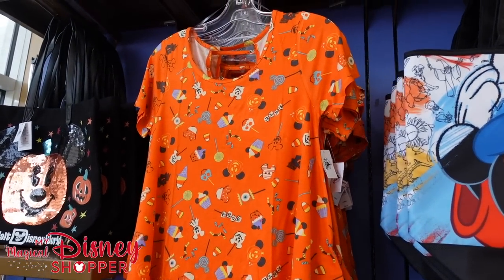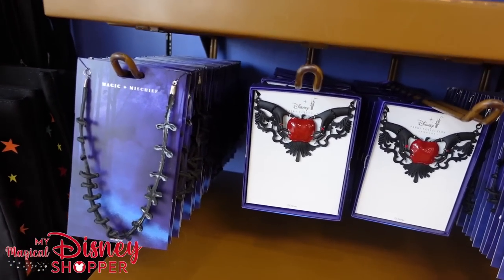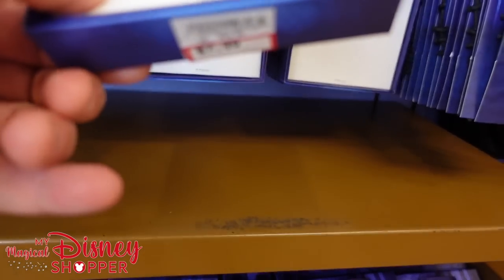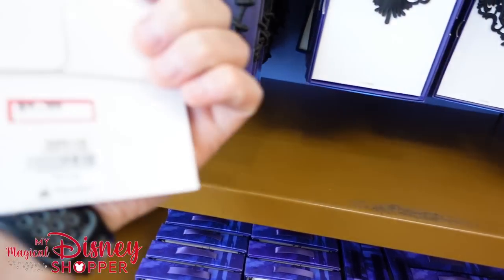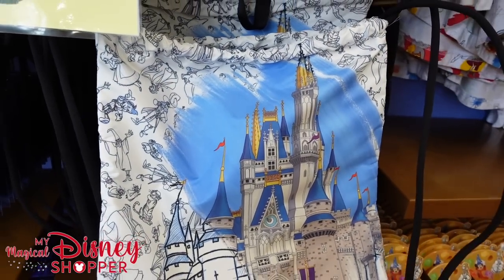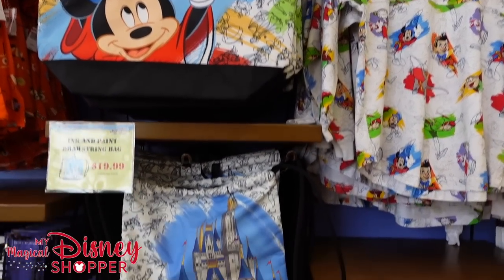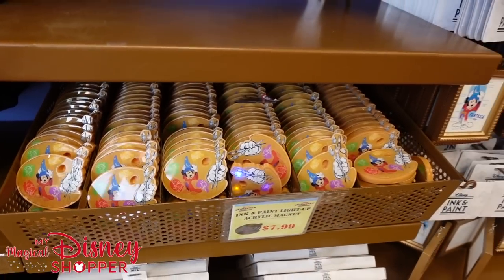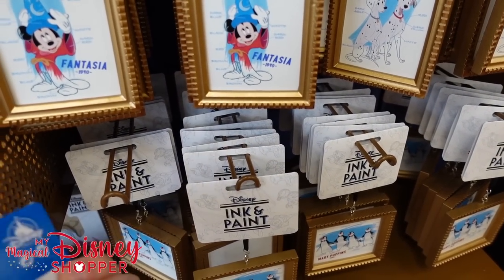Magic Mischief items have returned: the poison apple necklace is $7.99, originally $30 in the park. The Sally necklace is $4.99, originally $14.99. A few drawstring bags at $19.99. Mies totes are $24.99. Lots of ink and paint magnets for $7.99, and a few fun little ornaments going for $4.99.